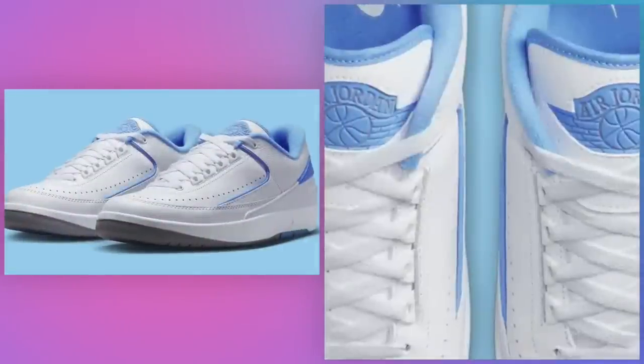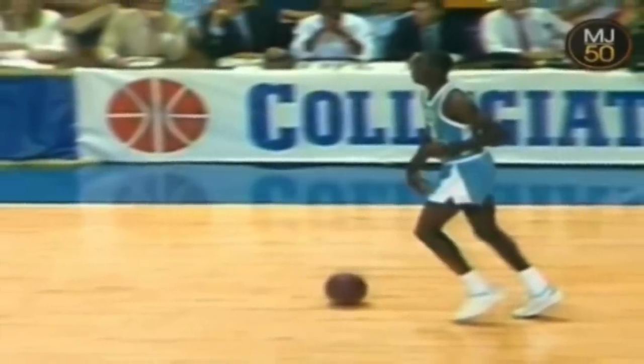Air Jordan 2 Low UNC, July 8th for $150. Michael Jordan wore these during his younger days. That fact alone should make this one of the most popular and eagerly anticipated retros of 2023. Initially believed to be a kids-only release, several outlets are reporting that these will also come in adult sizes — so yeah, kind of a big deal. Worn by Michael Jordan during the 1987 North Carolina alumni game against UCLA alumni.